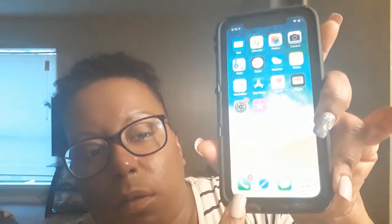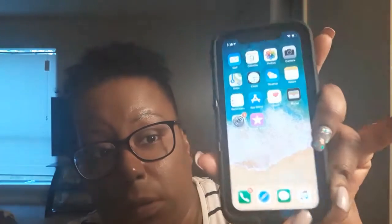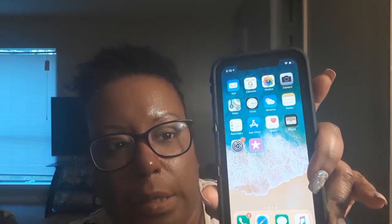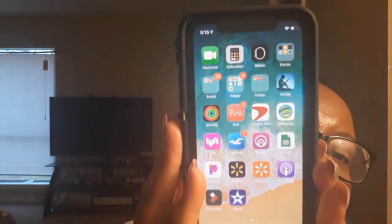So this is my home screen: Phone, Safari, Messages, and my Music. Then I have the Mail app, Maps, Settings, Reminders, Wallet, Notes, Weather, Photos, Camera, Calendar, Clock, App Store, and the Health button as well.